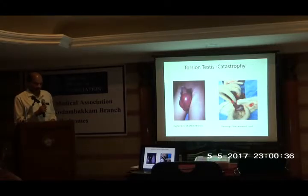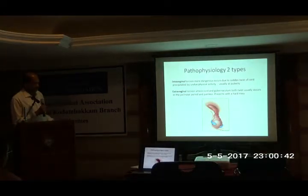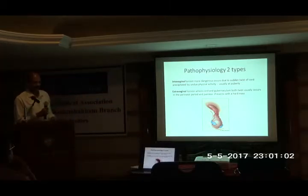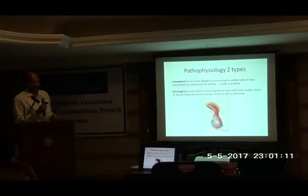I remember a father who fainted when I told him I was removing the testis. There are two types of torsion. One is the very dangerous intra-vaginal torsion, which occurs due to twist of the cord and the testis alone — those which are invaginated by the tunica vaginalis undergo a twist, and this is what usually happens at puberty. It is precipitated by undue physical activity like straining at stool or straining to pass urine. Extra-vaginal torsion is actually a perinatal torsion, where along with the testis, the gubernaculum also undergoes a twist.